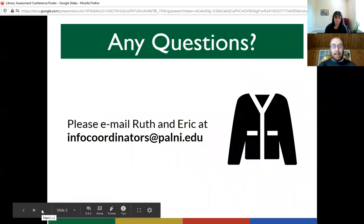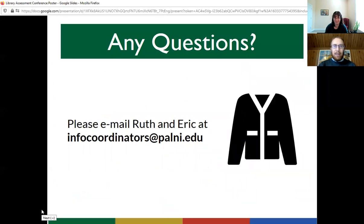Besides talking about our cardigans, we'd be glad to answer any questions you may have about our project. Please reach out to us at infocoordinators@palni.edu. Thanks for stopping by. See ya.